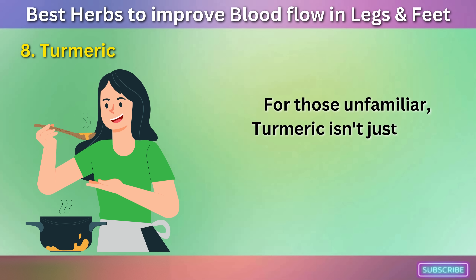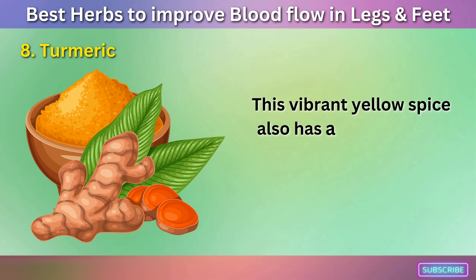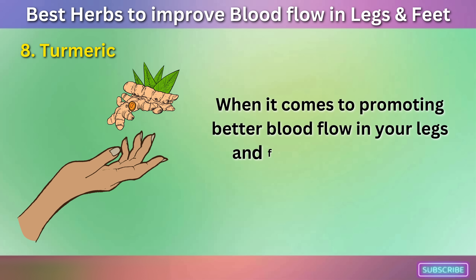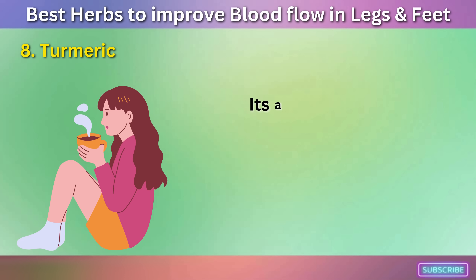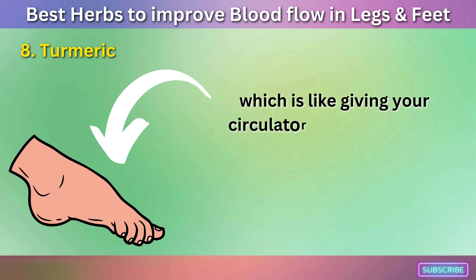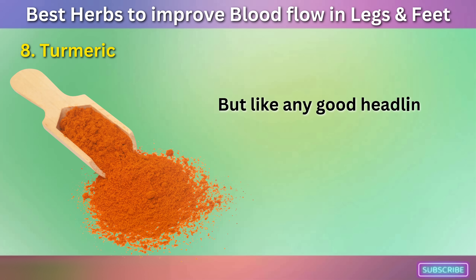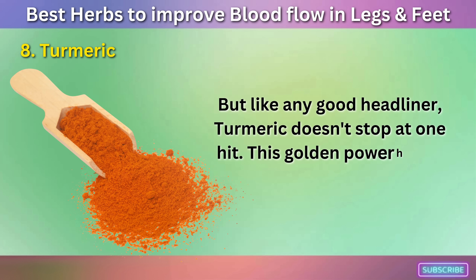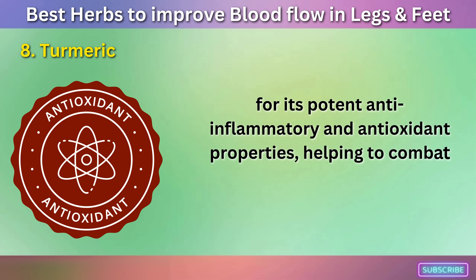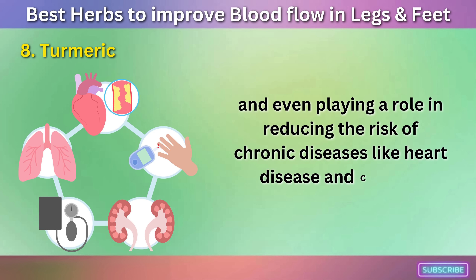Number eight: Turmeric. For those unfamiliar, turmeric isn't just a key ingredient in your favorite curry. This vibrant yellow spice also has a golden touch when it comes to health benefits. When it comes to promoting better blood flow in your legs and feet, turmeric takes center stage. Its active ingredient, curcumin, has been found to improve blood vessel function, enhancing blood flow right down to your toes. This golden powerhouse is also famous for its potent anti-inflammatory and antioxidant properties, helping to combat inflammation, manage pain, and even playing a role in reducing the risk of chronic diseases like heart disease and cancer.